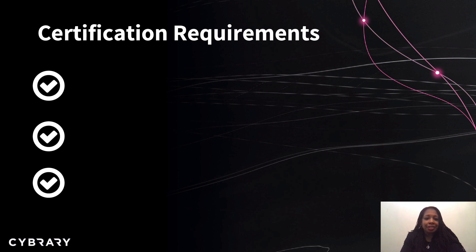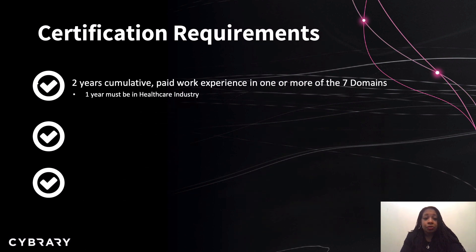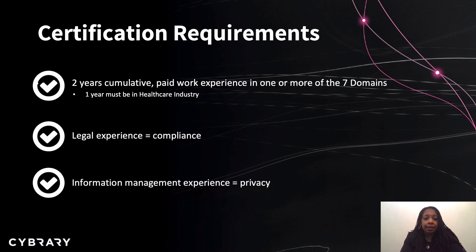Requirements for certification include two years of cumulative paid work experience in one or more of the seven domains, with one year being in the healthcare industry. You may substitute legal experience for compliance experience, and you may also substitute information management experience for privacy experience. If you do not have the required experience, you may become an associate of ISC squared after successfully passing the exam, and you will then have three years to earn the experience needed for certification.